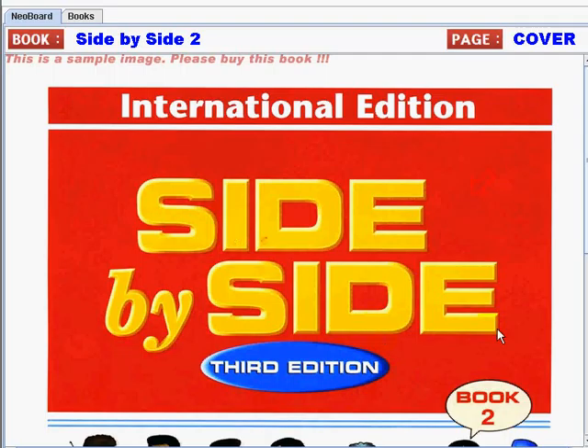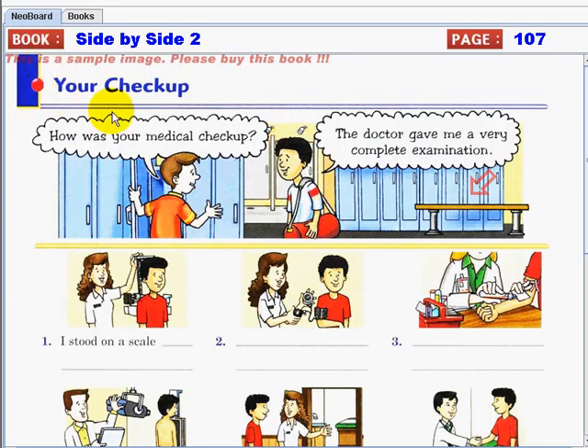Hi, good day everyone! I am back again for the continuation of our activity from the previous video — the book Side by Side, Third Edition. Are you ready to do more activities and learn new sentences and how to make sentences? That's great. Let's open it — it's from page 107: 'Your Checkup.'